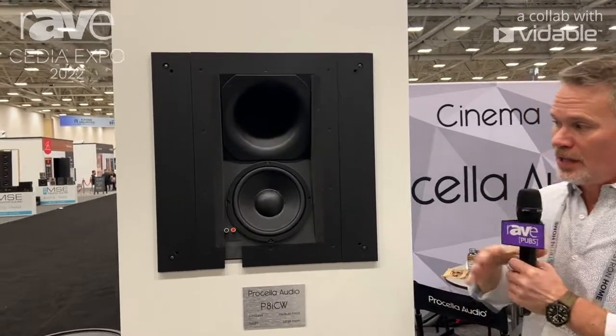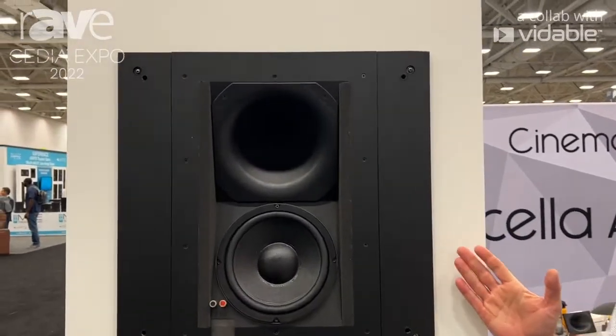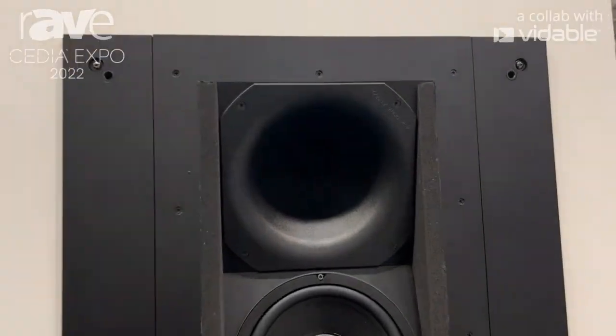Hey guys, it's Gerben from Procella Audio. I want to talk to you about our in-wall architectural loudspeakers. The big one is the P8 ICW — in-ceiling, in-wall.